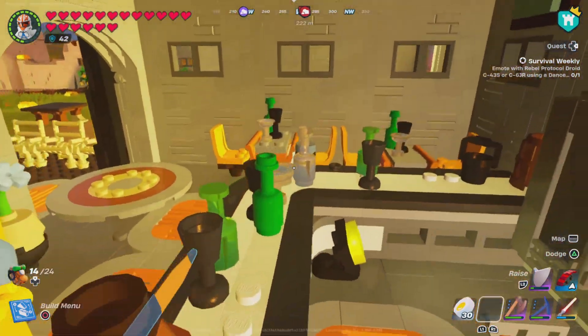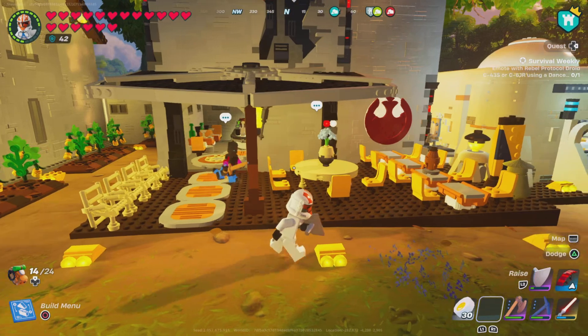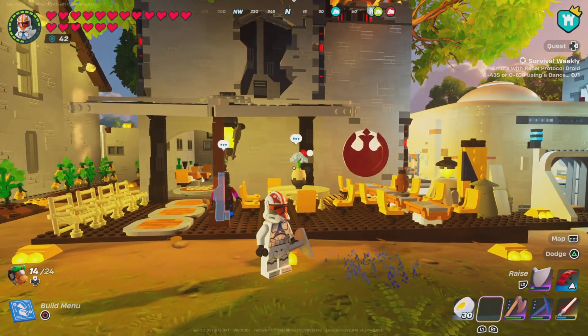Okay, so this was the bar, the Cantina. Thank you all for watching. See you next time. Bye.